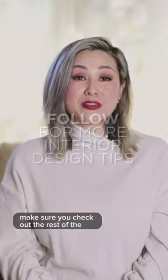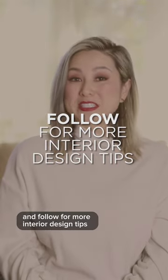Make sure you check out the rest of the videos in this Design Hacks series and follow for more interior design tips.